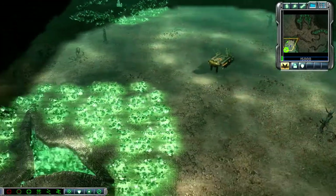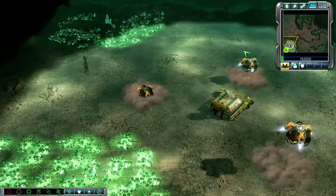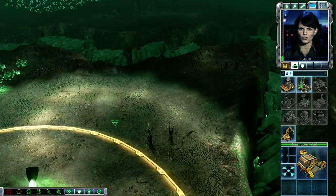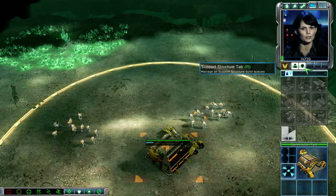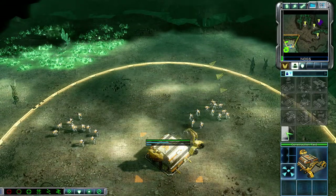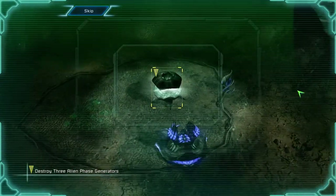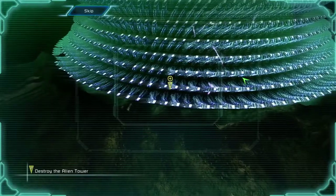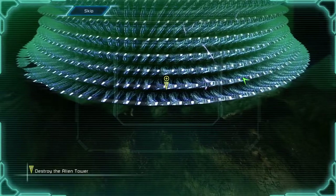Destruction options confirmed. Establishing base. Commander, it appears we can't destroy the tower until those phase generators are down. Eliminate all those structures, then blow that tower to hell with the ion cannon. The alien tower is protected by a series of phase generators — they must be destroyed. Once the phase generators are eliminated, the alien tower will be vulnerable to attack. It must be destroyed.